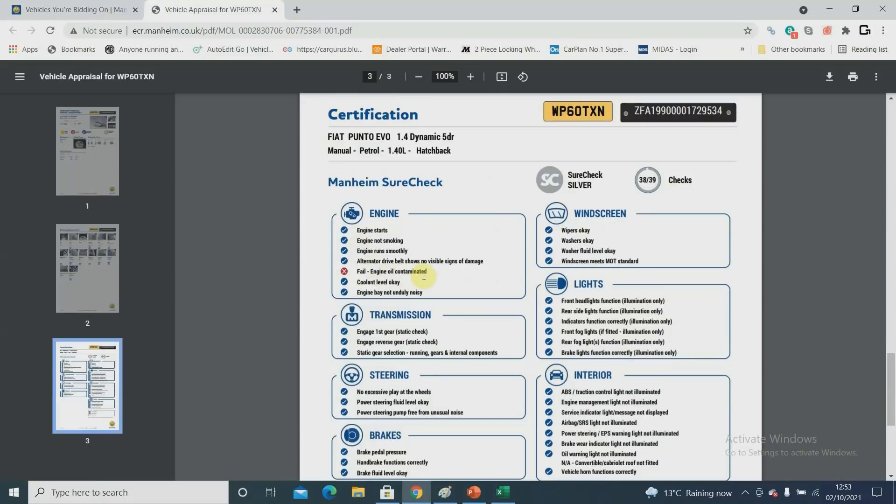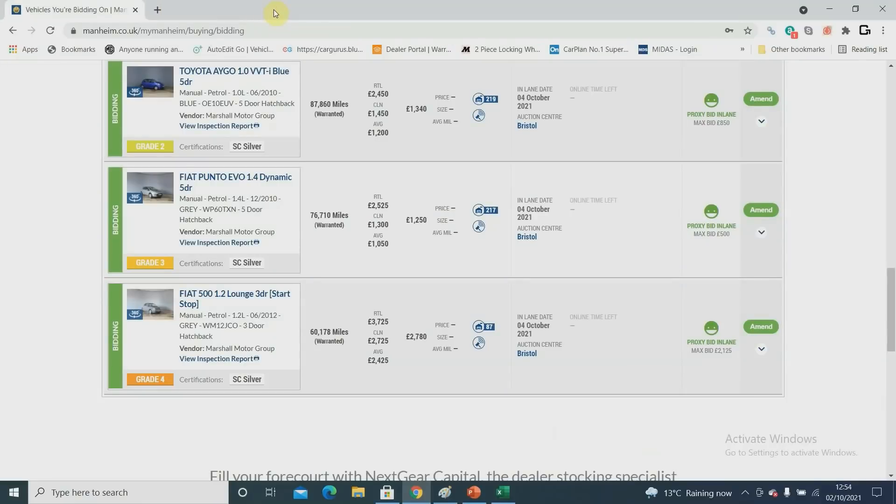There's a 1.4 Dynamic - not the best spec, not metallic, no alloys, so I'd normally stay away. But it says engine oil contaminated. My thoughts with a £500 bid: I'm not going to put an engine in it. I'll drain the oil, put some Steel Seal in with new oil - assuming it's a head gasket - see how it runs, and if it runs well and isn't overheating I'd sell it super cheap, being totally open about what I've done, at maybe £1000. Make a couple of hundred pounds. If it turns out worse I'll just break it for spares. That's probably the one I'll win.